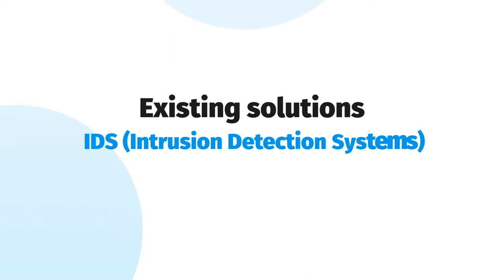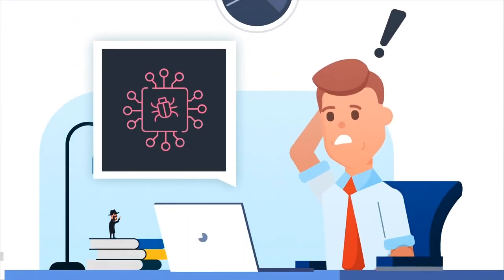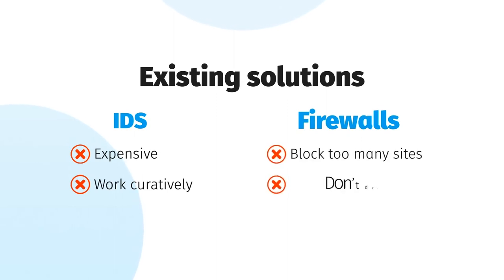Existing solutions, such as intrusion detection systems, are very expensive and they work curatively. Only when a known threat occurs, you get a notification — possibly the damage has already been done. And firewalls? They block too many websites and therefore are limiting. Moreover, they do not always detect all threats in time.